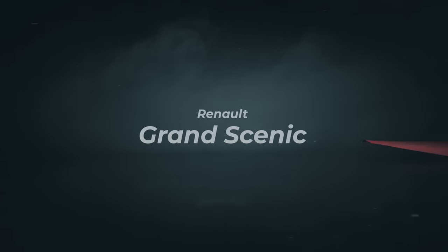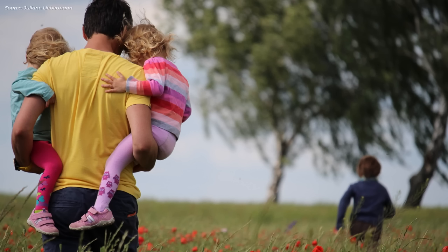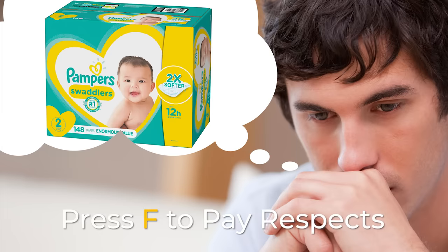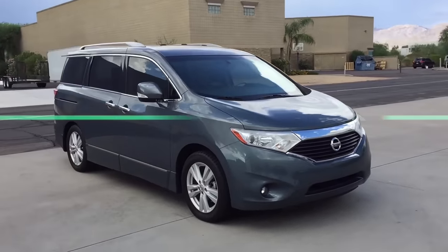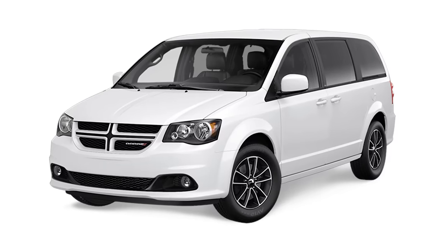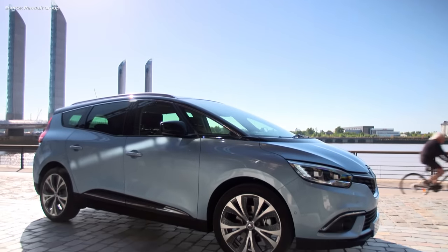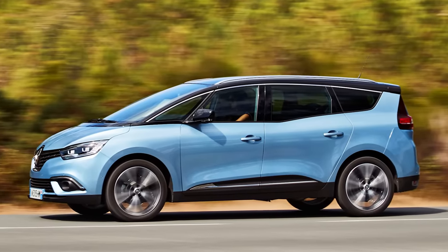Minivan. It happens. You get a kid, you get another one, maybe even a third one, and it breaks you. Screw what I want — kids are the only thing that matters. That's praiseworthy, but why do all of these kid-friendly cars have to kill your last will to live as well? Look at this Dodge Crappa van! No wonder people are buying SUVs. If only we had the Renault Grand Scenic in the USA — a three-row minivan that makes you actually want to get up in the morning.